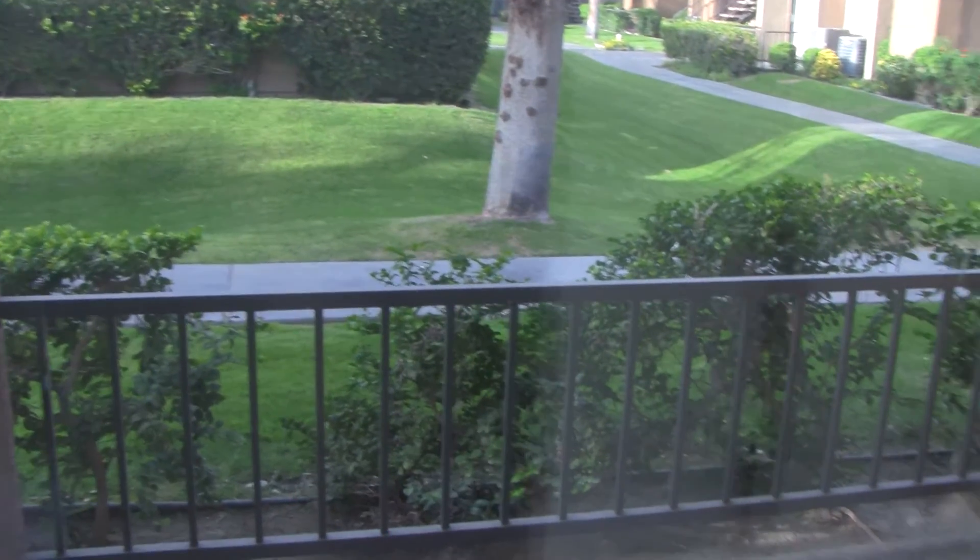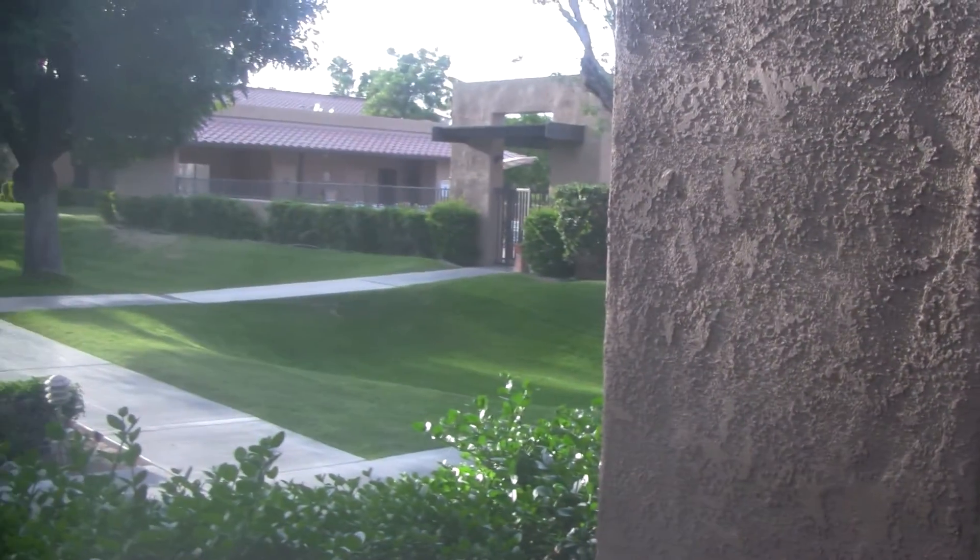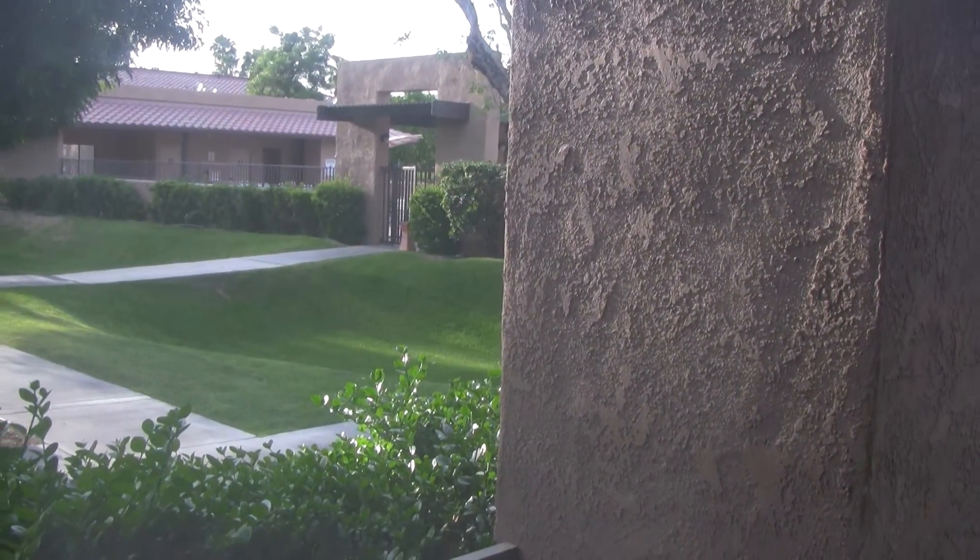And off the master, you have that patio that looks out to the pool area — kind of gives you an idea of what you'll be looking at. And that's it.